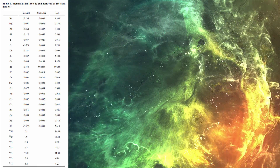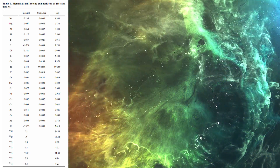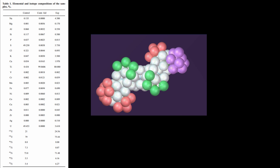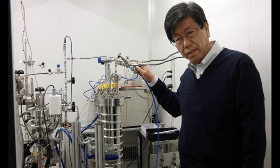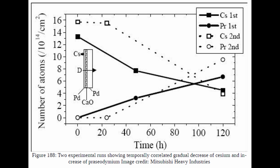That experiment seemed to show a forced disintegration of an element through electrical discharge — pieces of atoms were ripped off and fused to bigger pieces in a somewhat chaotic process. The Iwamura experiments, conducted at Mitsubishi Heavy Industries, used a multilayered substrate of palladium and calcium oxide. Atoms from a given element were placed on the surface of the substrate, and deuterium gas was passed through it. As the experiment progressed, the given element decreased in quantity while an element not previously present slowly appeared on the surface and increased in quantity.